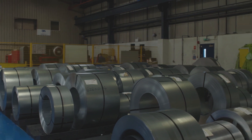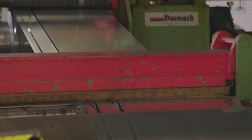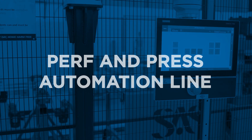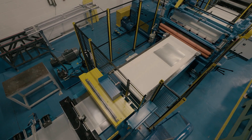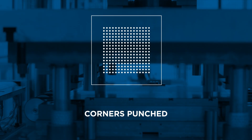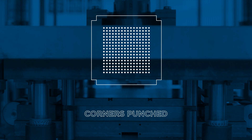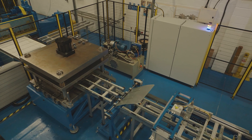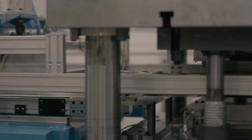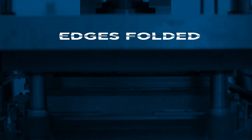We start with rolled coils of steel. The coil is then fed into the slitting line and it's cut to a dedicated size. The steel is perforated and then has its corners punched out. The panel is flipped over so the burrs from the perforation are on the interior of the panel. The sides are then pressed, creating the final tile shape.